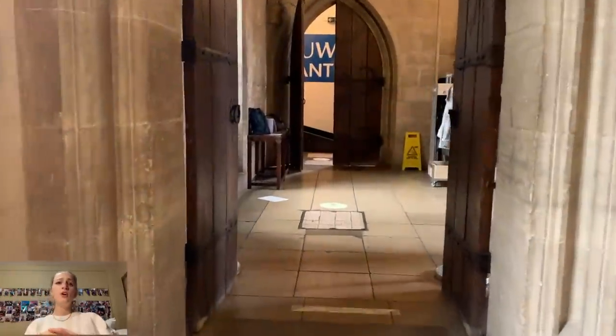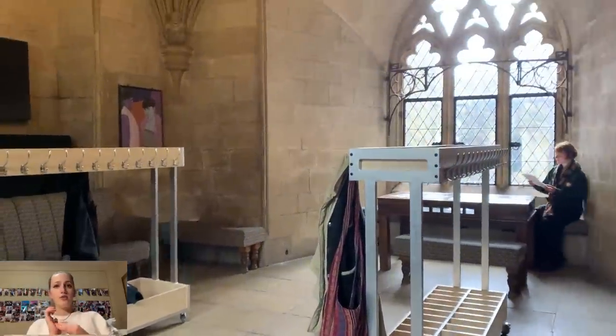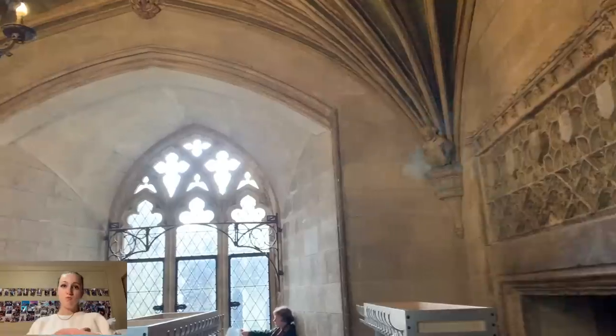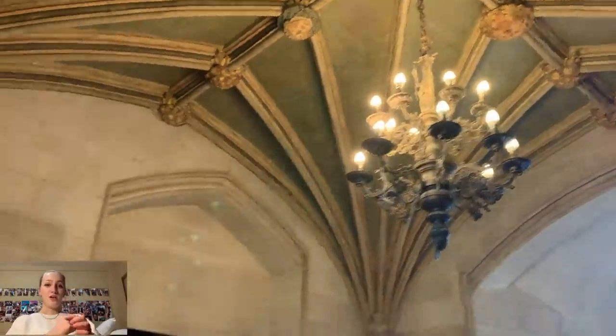This is called the breakfast room, where you can sit down and eat breakfast. They recently put up coat hangers for your coats and bags so we don't have to bring them into the dining hall — which we don't encourage. Do not bring your bag into the dining hall.